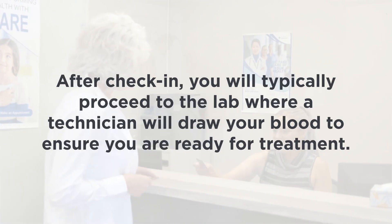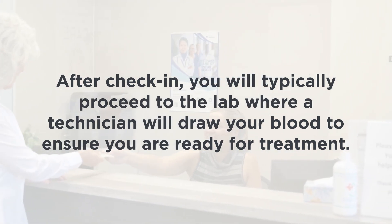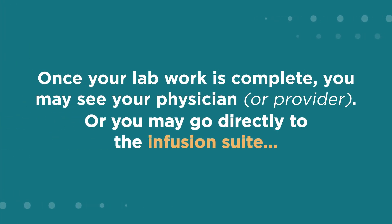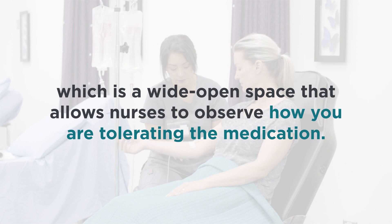After check-in, you will typically proceed to the lab where a technician will draw your blood to ensure you are ready for treatment. Once your lab work is complete, you may see your physician or you may go directly to the infusion suite, which is a wide open space that allows nurses to observe how you are tolerating the medication.